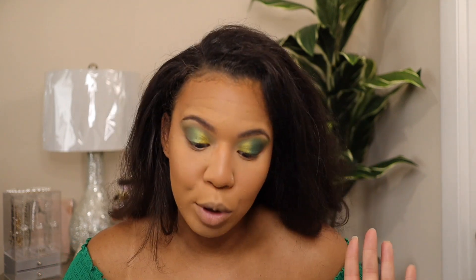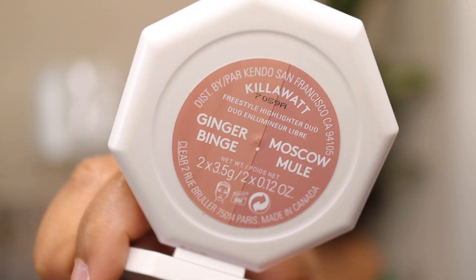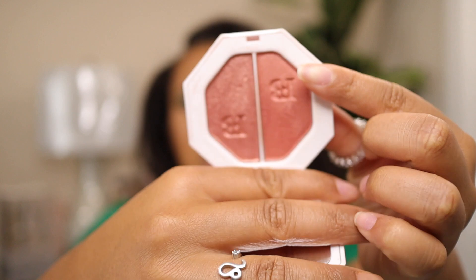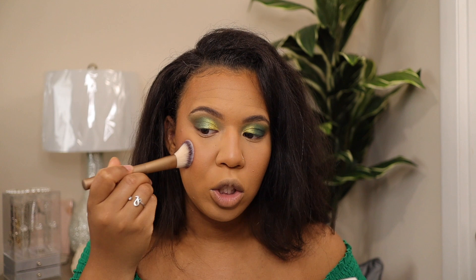Now for the blush — this is my absolute favorite. This is so pretty. This is the Ginger Binge/Moscow Mule Killawatt Highlighter. This will look so pretty on darker skin tones. I'm going to use the less shimmery side — I use it as a blush. Put that on your cheeks and blend it into your bronzer. It has a little bit of a sheen to it since it's a highlighter. I am going in with a separate highlighter too because I'm extra like that.